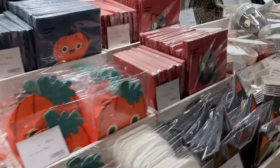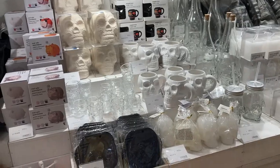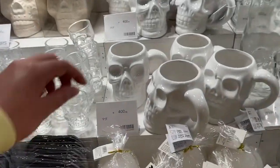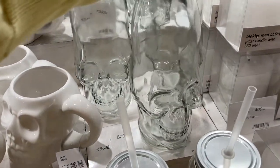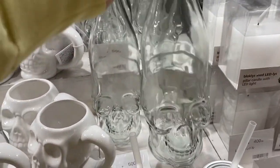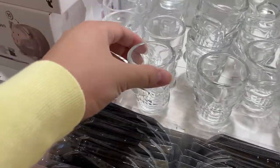And they have a bunch more stuff. And this is some of their skull stuff. Other than Halloween, you can actually use this for like Pirates of the Caribbean themed parties. I think these would make great decoration pieces. And they even have skull shot glasses.